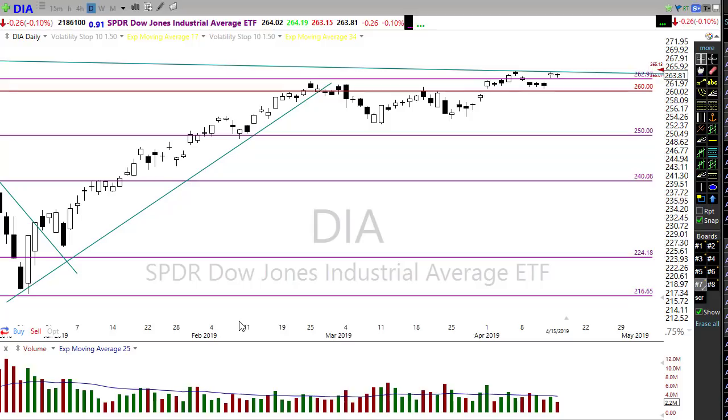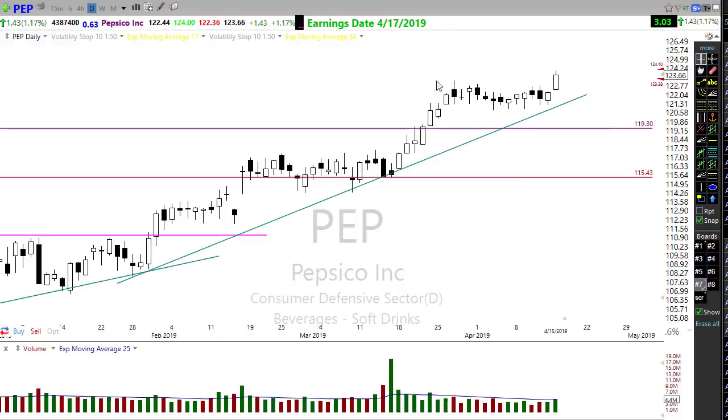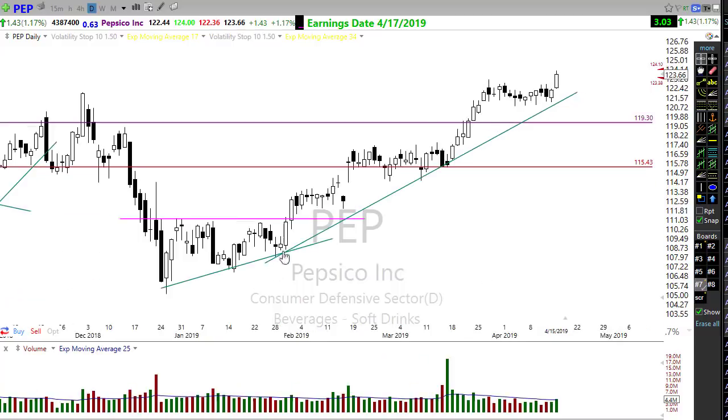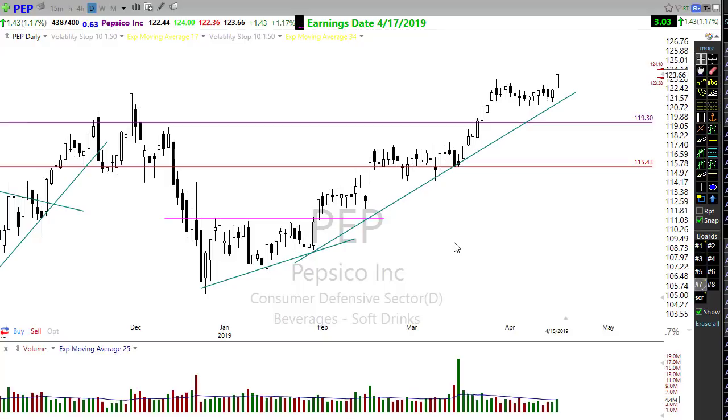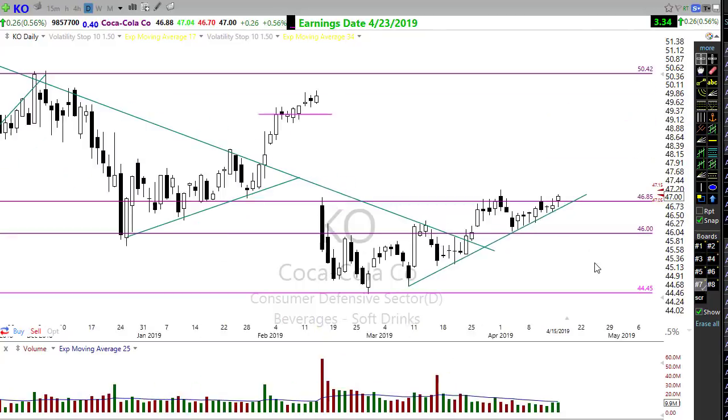Let's take a look at some trades looking really good. PepsiCo has a really nice breakout and a beautiful trend - keep an eye on it as a potential, though earnings are coming on the 17th tomorrow. Take a look at Coca-Cola too - getting a little bit of inspiration here, popping up through this resistance and maybe even having an opportunity to start working on this gap.